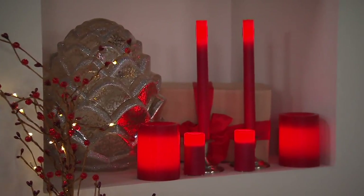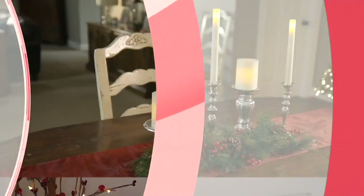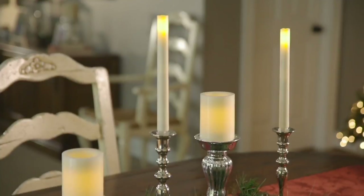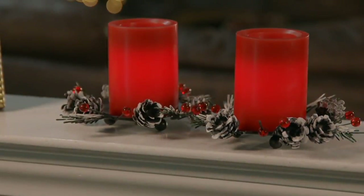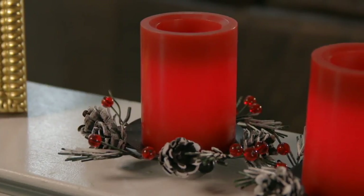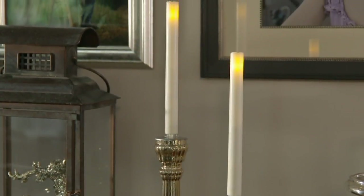Or put one at everybody's place setting for Thanksgiving — it's a nice added touch, and maybe they get to take it home. Both colors are amazing, but the cream set gives you versatility. I love to put the deluxe votives out for Halloween when the kids carve out their pumpkins. We pop in the Candle Impressions light to make the jack-o'-lantern.